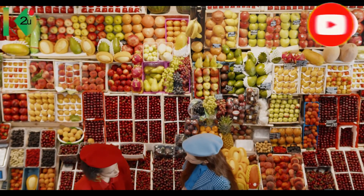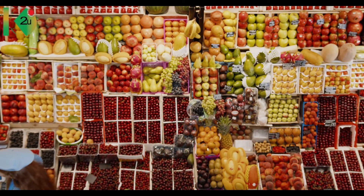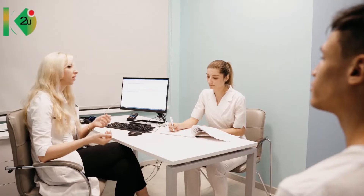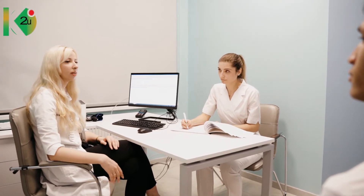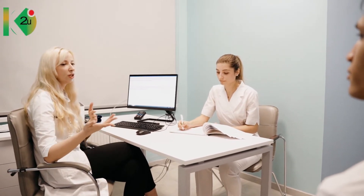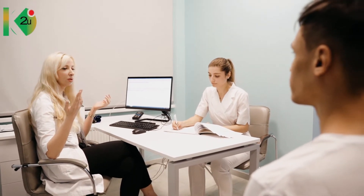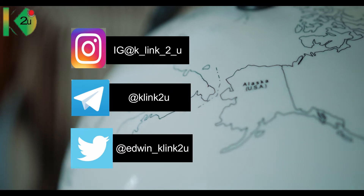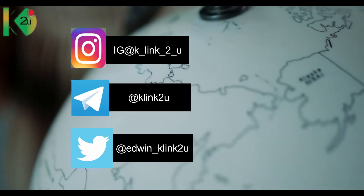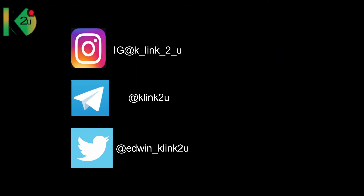If you want to know more about the nutrients in alpha-alpha concentrated chlorophyll and how it can benefit the body, along with testimonies from those who have used this product, the link is in the description below. If you're interested in buying this health product, please contact us on our Telegram, Instagram, and Twitter social media platforms — links are also in the description below.